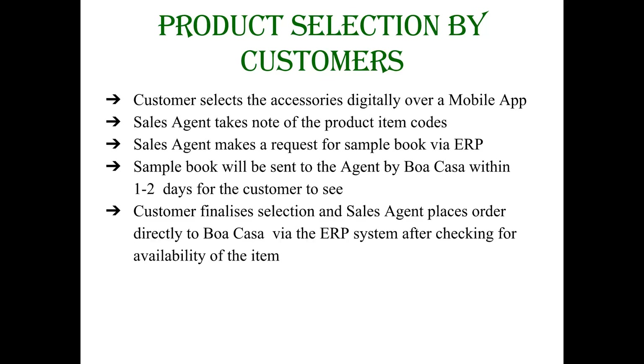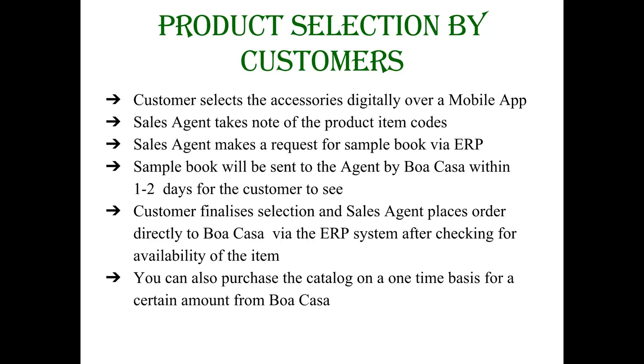Alternatively, you can also purchase from us the catalog or the samples on a one-time basis containing the type of bath products available along with specifications for a certain amount, which will make your work easier, and order the items to us via the ERP system. Prior to the items being finalized, always check the availability of the item being requested for before confirming the quotation to the customer.